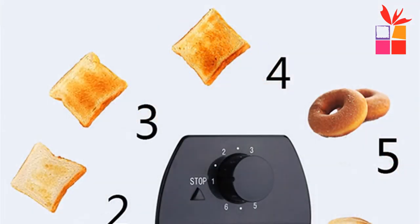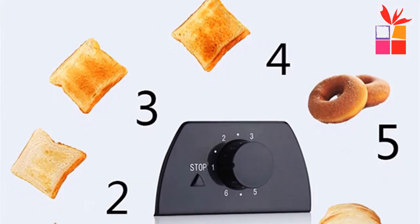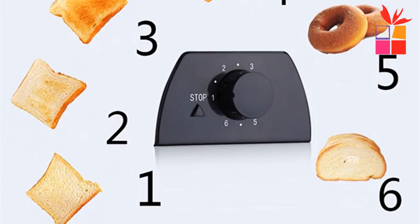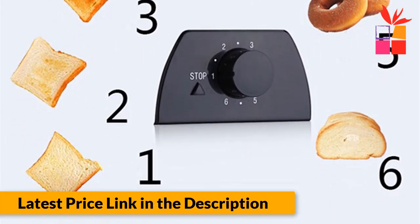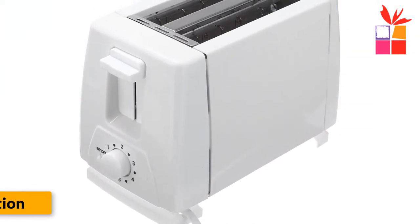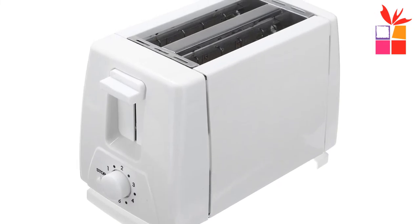Wide baking groove design. 6 modes of temperature control to master the bread heat. Automatic pop-up function. The toaster has a 2-slot design, which is wide enough to cook muffins and bagels, and a toast lift facility which makes it easy to remove bread without burning fingers.